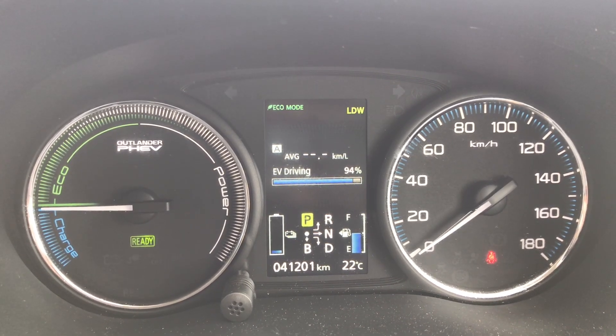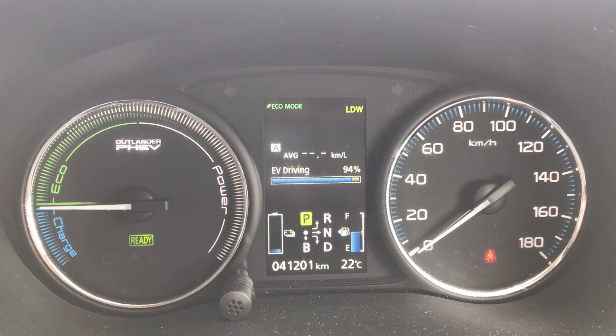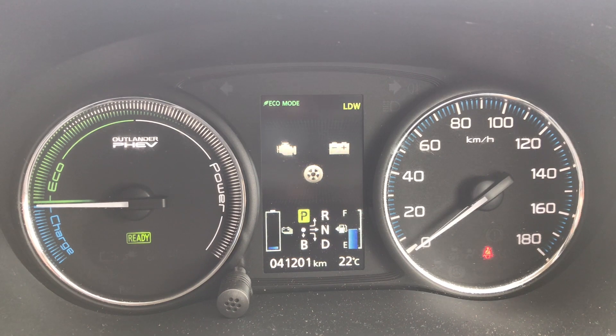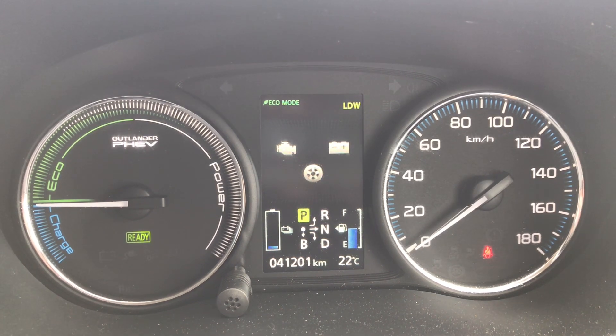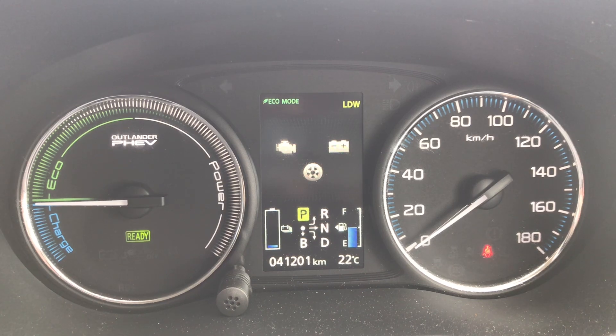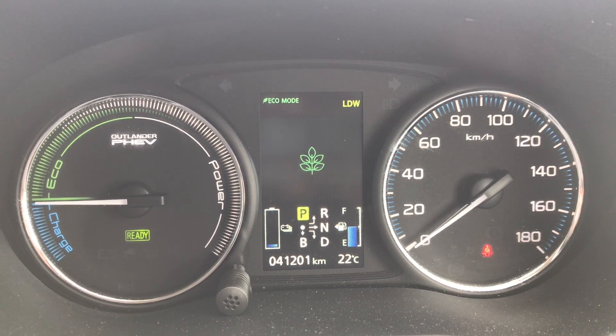Maybe six percent petrol usage. I don't really recall the engine being on that much — I noticed it at some point going up a steep hill. That's the graph that shows the power flows between the engine, the battery, and the motor or wheels. That's sort of an economy graph.